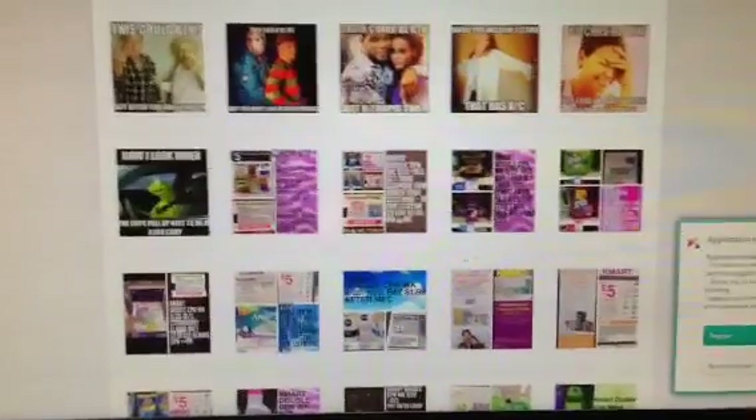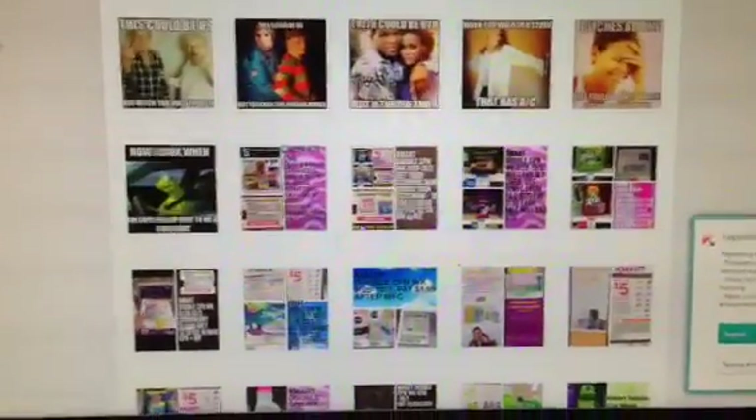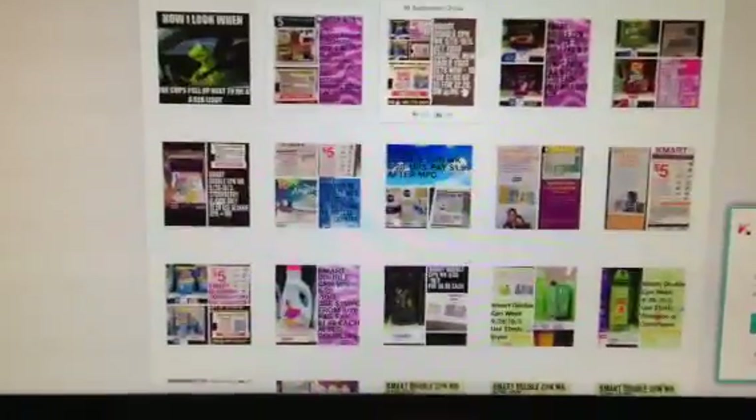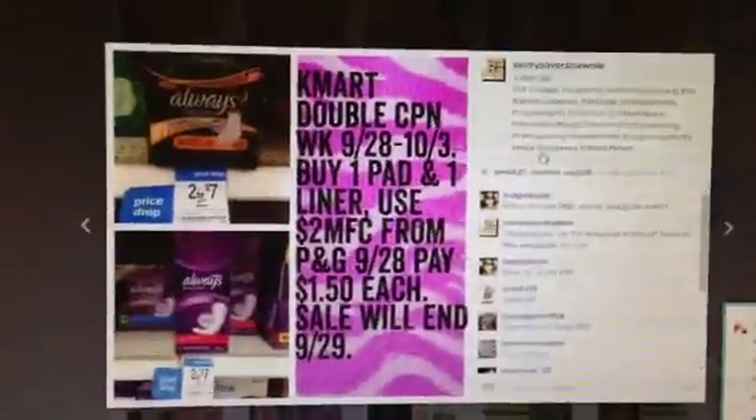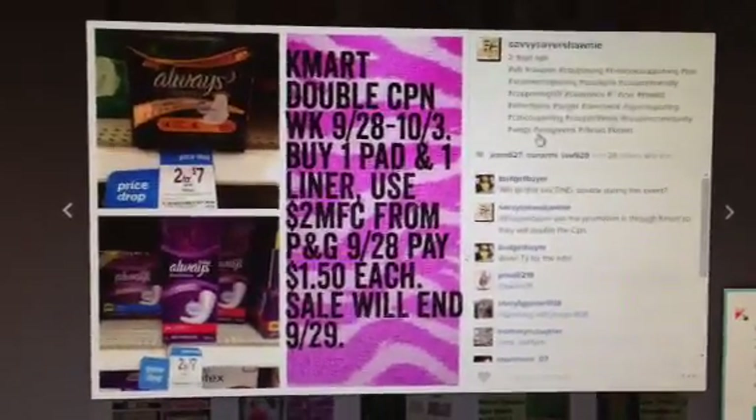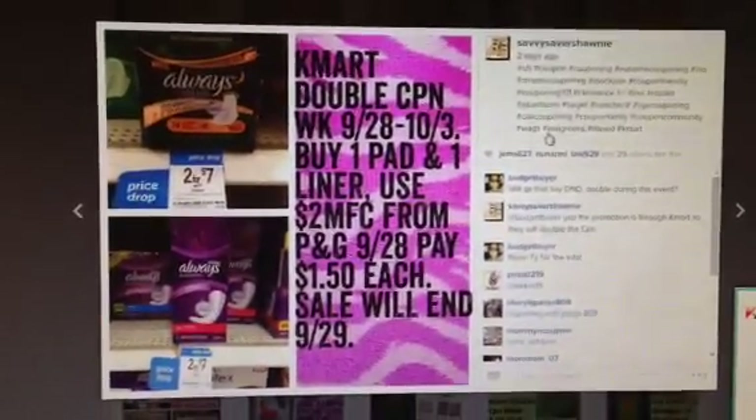Hey guys, I'm going to talk to you about the five Kmart double coupons over at Kmart. This is on my Instagram page, so I posted all these deals on Instagram that you could possibly do at your store.